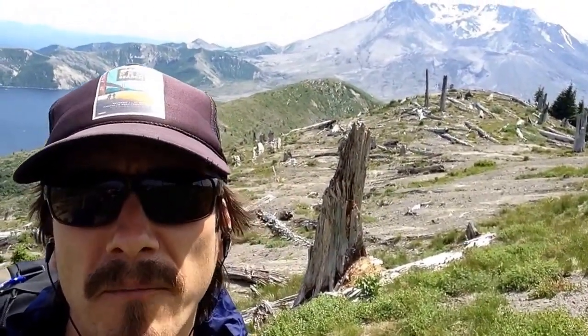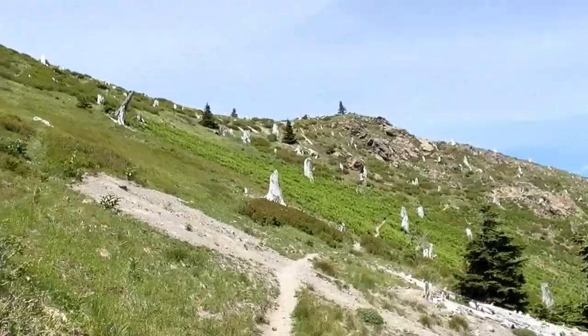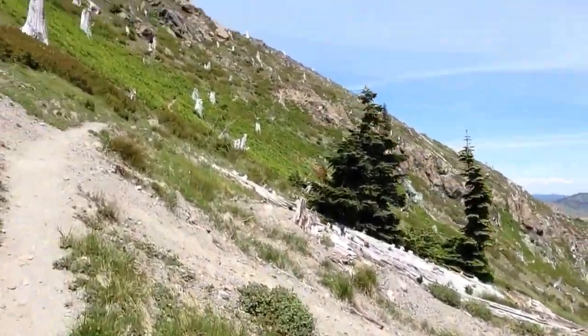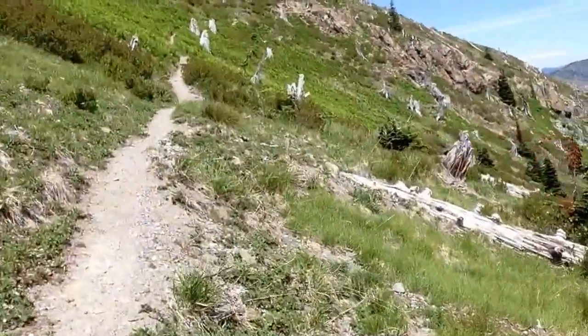Now we're in the next zone where the landslide did not reach because we're higher up and further away, but instead the sheer energy and force of the blast and the superheated air, superheated gas and debris reached this area seconds after the blast and toppled the trees in a matter of seconds. As we hike through here, you will see everywhere fallen trees, and any new trees that you see are young trees less than 35 years old, having sprung up here since the blast happened in 1980.